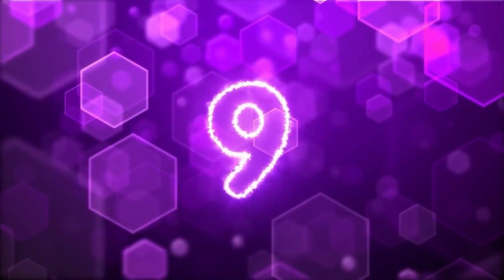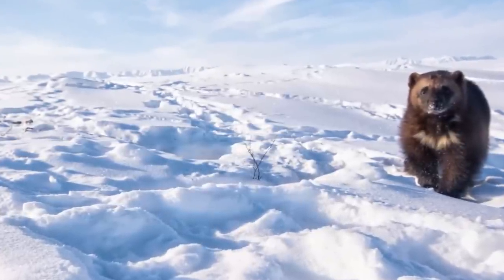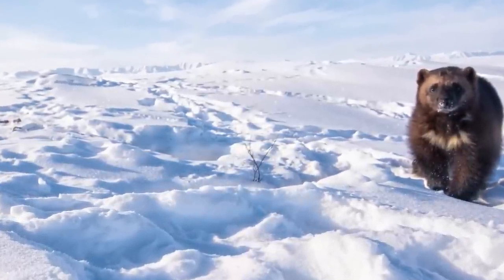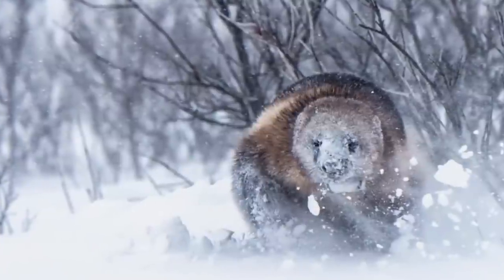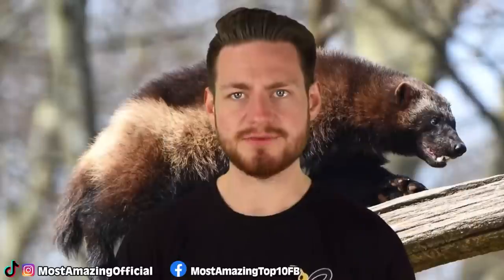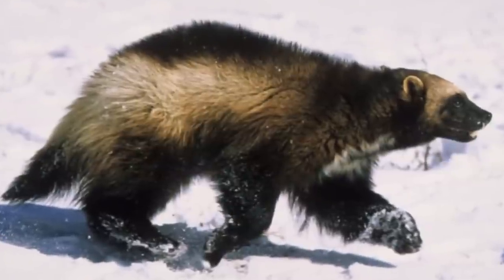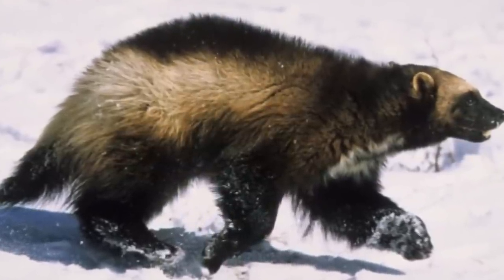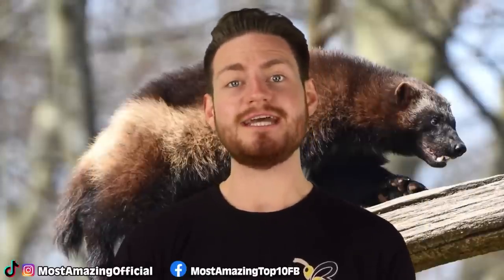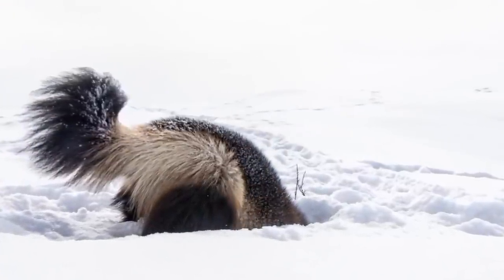At number 9 we have the skunk bear — just kidding, that's just its nickname. These animals are actually wolverines. Have you ever wondered what these things actually are other than muscular X-Men characters? Well, these creatures live in the arctic and sub-arctic regions and are nowhere near as cute and comely as they look. They have been known to take on wolves and bears with their ferocious claws, which is why the X-Men superhero is named Wolverine.